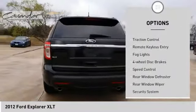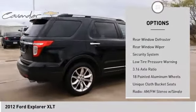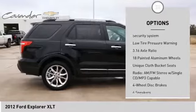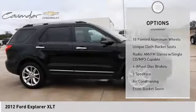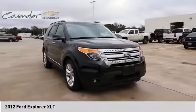Electronic stability control. Traction control. Remote keyless entry. Fog lights. Four wheel disc brakes. Speed control. Rear window defroster. Rear window wiper. Security system. Low tire pressure warning.